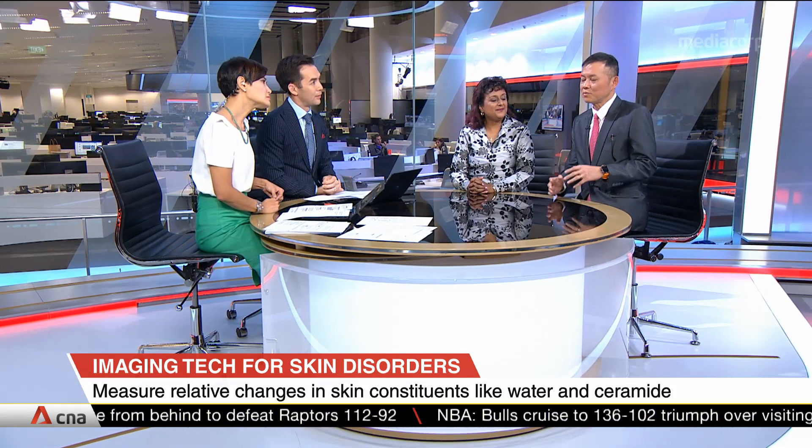This is important in three aspects. First, by understanding the chemical composition of the skin, we can predict whether someone will develop severe or mild eczema and institute preventive measures. Second, it helps us quantify response to drugs. With biologics for eczema costing up to $21,000 a year, we can determine which patient responds to which drug, tailoring treatment without wasting money or time.